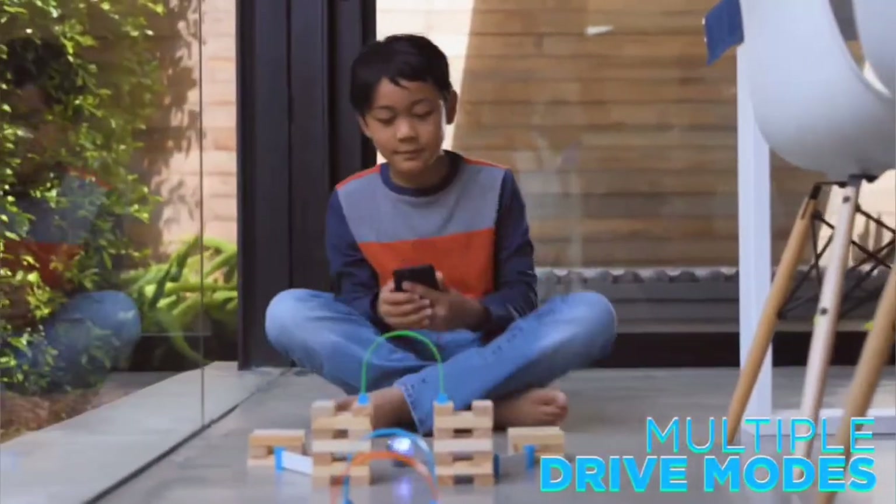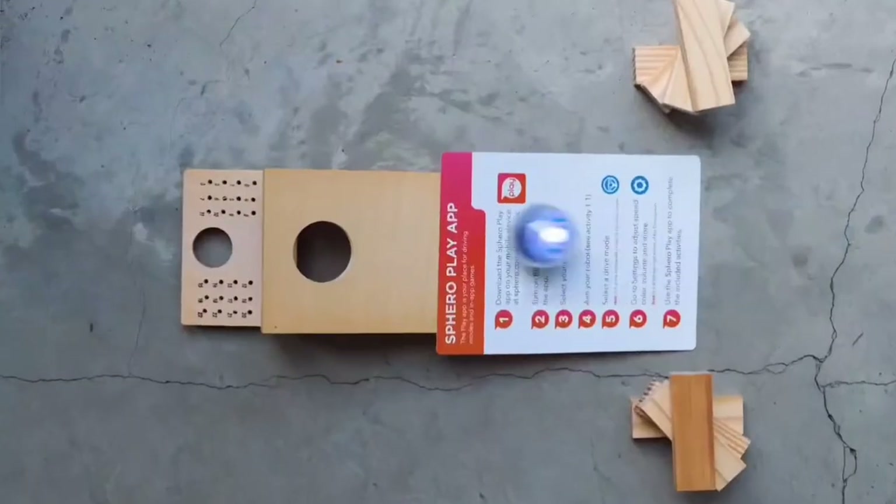It contains 15 STEM activity cards. Use them to construct a new track for the toy.